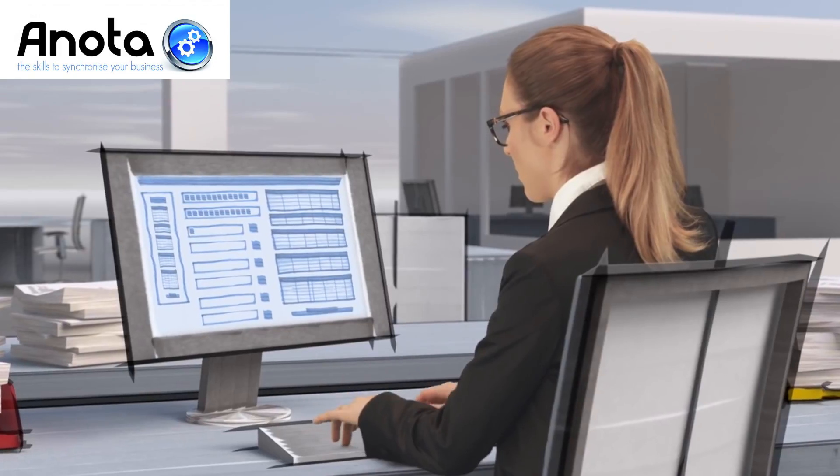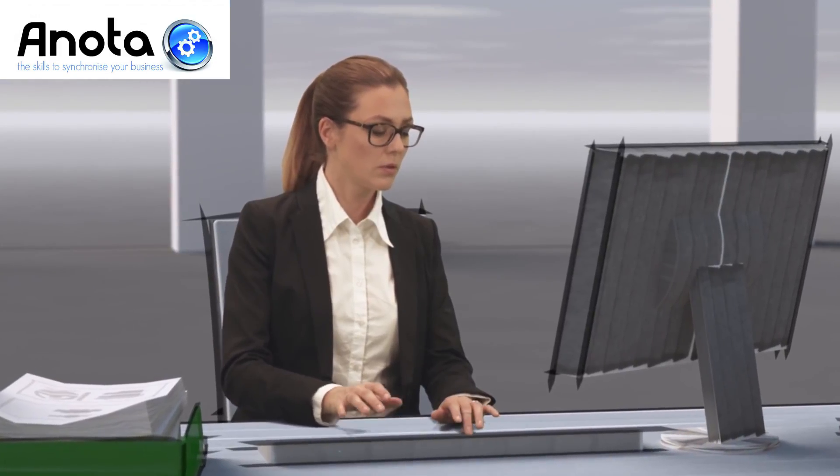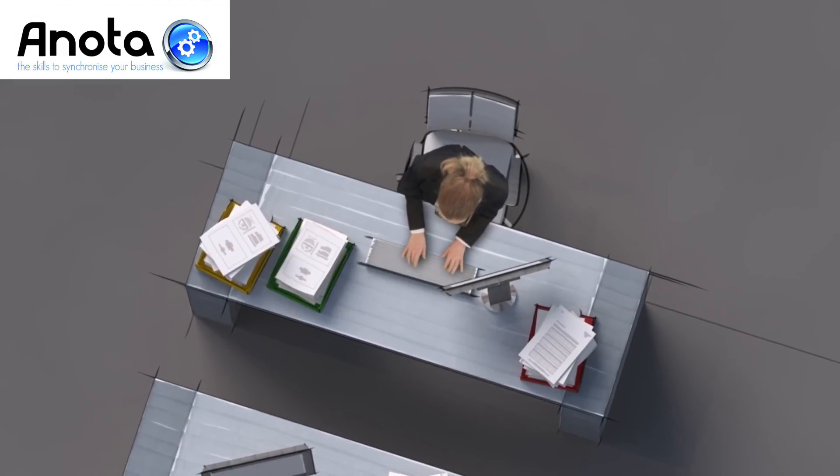Do you work every day with one particular program such as bookkeeping software? Wouldn't it be easier if every document you needed in this program was just a click away?